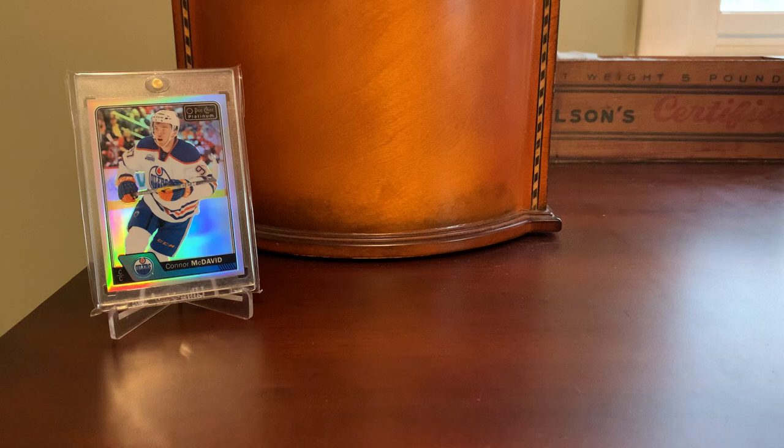Unlike Comc, which takes all the cards in from the seller, scans them, and posts them on their behalf, Sportlots is just collectors like you and me listing their cards for sale. And if they don't take the time to take a scan, which is not mandatory, then you're just buying the cards sight unseen.